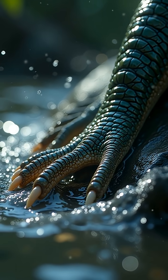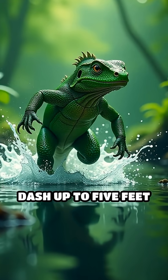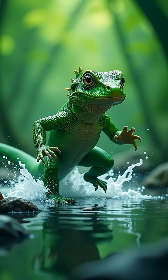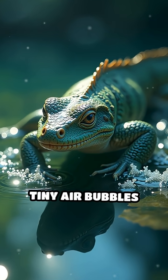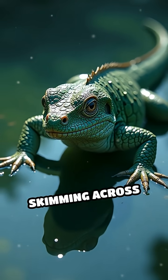It all comes down to speed, agility, and unique anatomy. The basilisk can dash up to 5 feet per second, slapping its large hind feet down so rapidly that pockets of air form beneath them, preventing it from sinking. Each step creates tiny air bubbles that provide just enough lift to keep the lizard skimming across the water.